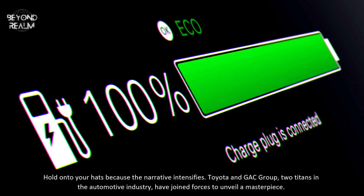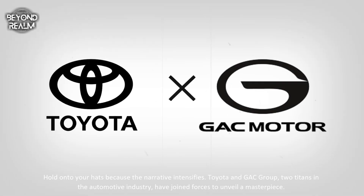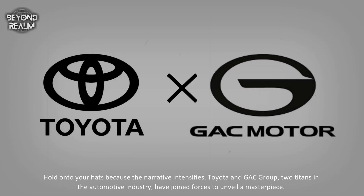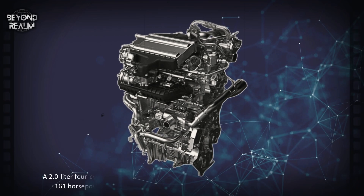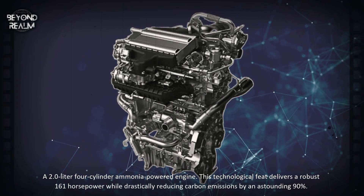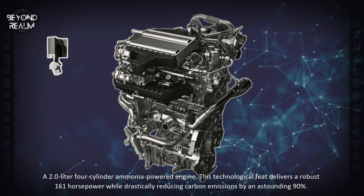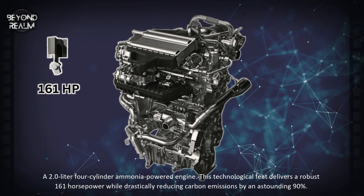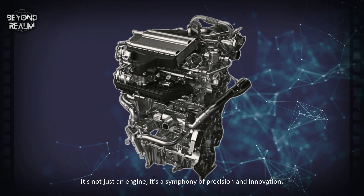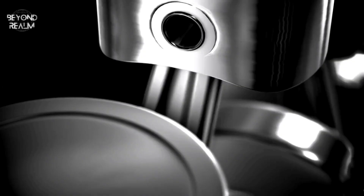Toyota and GAC Group, two titans in the automotive industry, have joined forces to unveil a masterpiece — a 2.0-liter four-cylinder ammonia-powered engine. This technological feat delivers a robust 161 horsepower while drastically reducing carbon emissions by an astounding 90%. It's not just an engine; it's a symphony of precision and innovation.